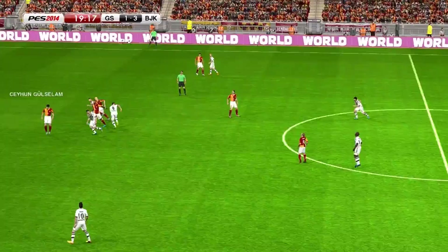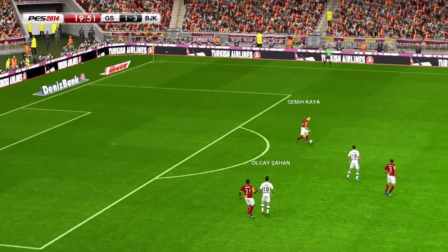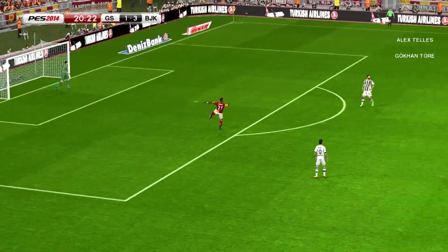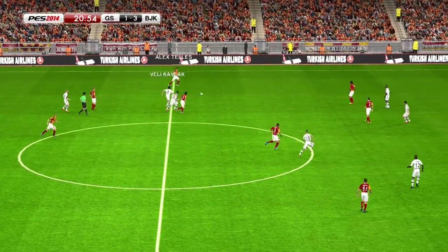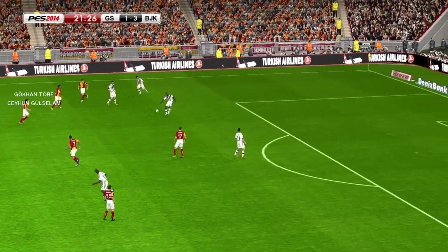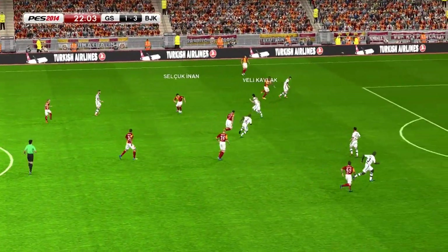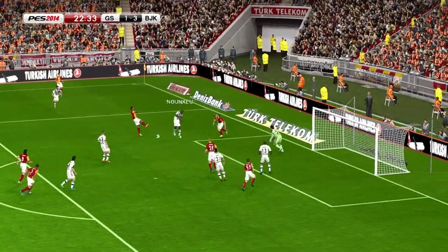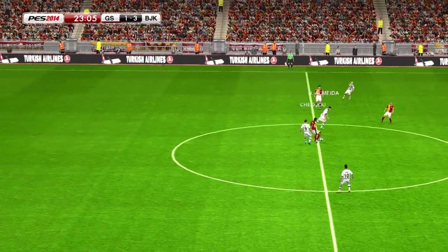Looking to play on the break. Felipe Melo, who's imposed himself already on this fixture. Pumps it upfield. Selçuk Inan. Intercepted. Ball stolen. Now Selçuk Inan plays it wide towards the byline. Takes a shot. Well, once the keeper lost control of that, it could have gone either way. But it was a good reaction from the defender.